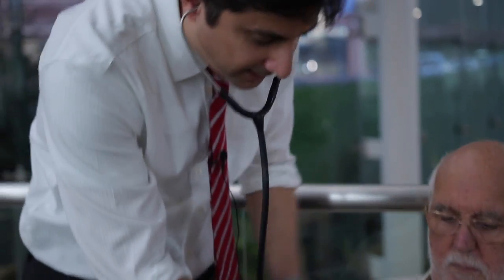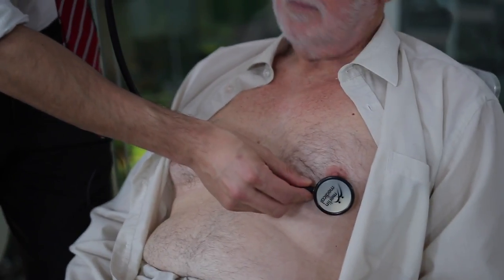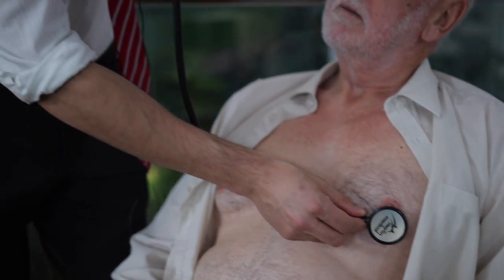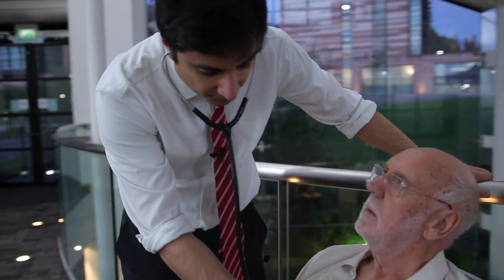He's probably going to use this part of the stethoscope initially, and he may well flip it over to use the other part, which actually listens for more low-pitched frequencies that you often get particularly in this part of the heart.